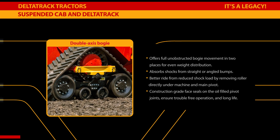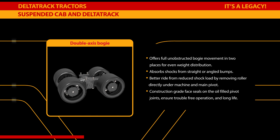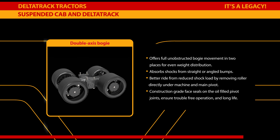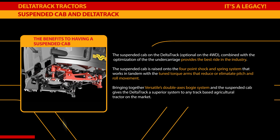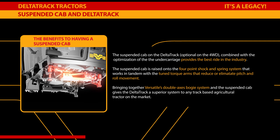The undercarriage offers full, unobstructed bogey movement in two places for even weight distribution, and absorbs shocks from straight or angled bumps. A better ride is achieved through reduced shock load by removing the roller directly under the machine and main pivot. Construction-grade face seals on the oil-filled pivot joints ensure trouble-free operation and long life. The suspended cab on the DeltaTrac — optional on the four-wheel drive — combined with the optimization of the undercarriage provides the best ride in the industry.